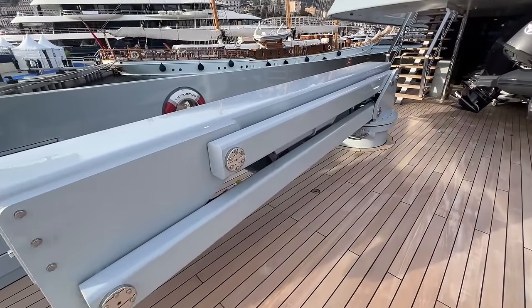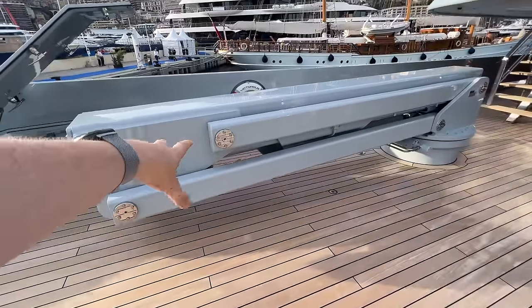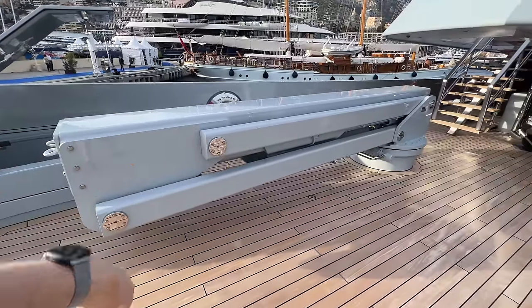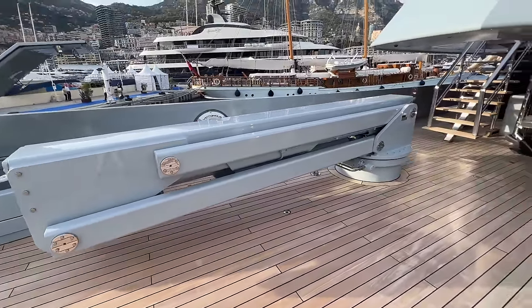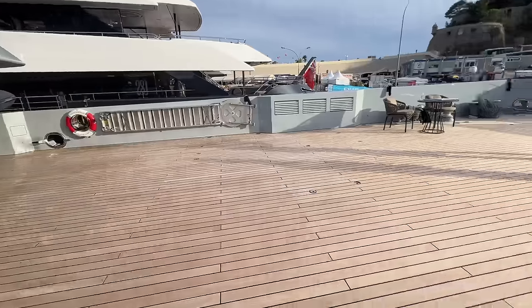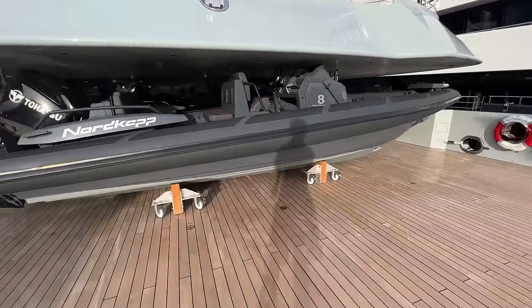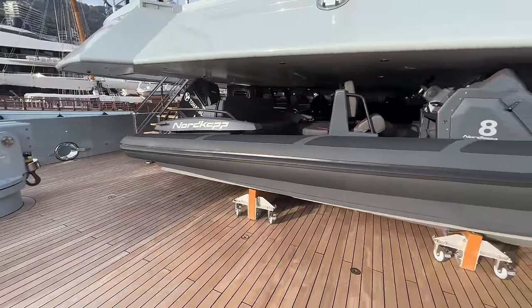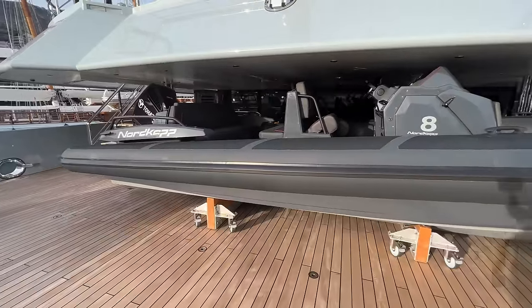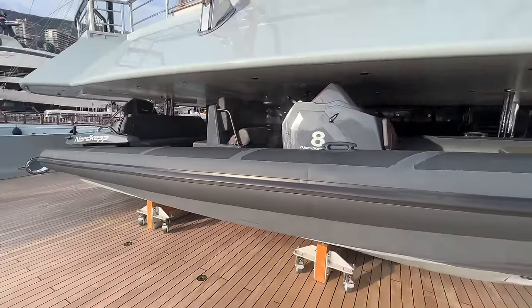We're on the aft deck of the boat now, and I gravitate to this massive crane here. The aft deck is quite empty right now — you can see they do all kinds of sports out here, they've got a basketball court and all that kind of stuff. This boat here is mainly used when they go to the beach and when they're doing water sports.